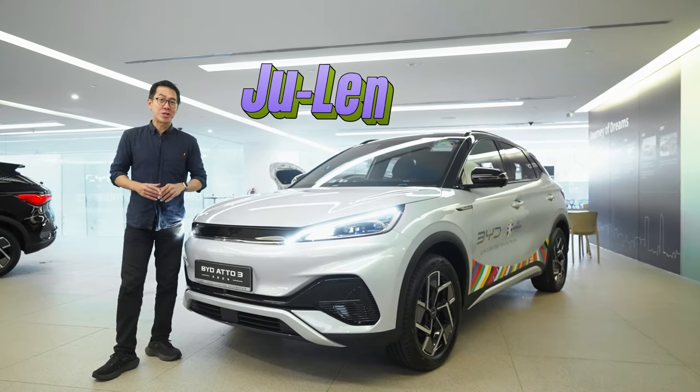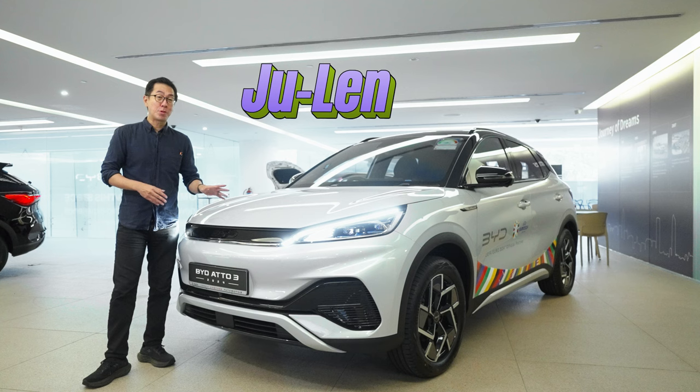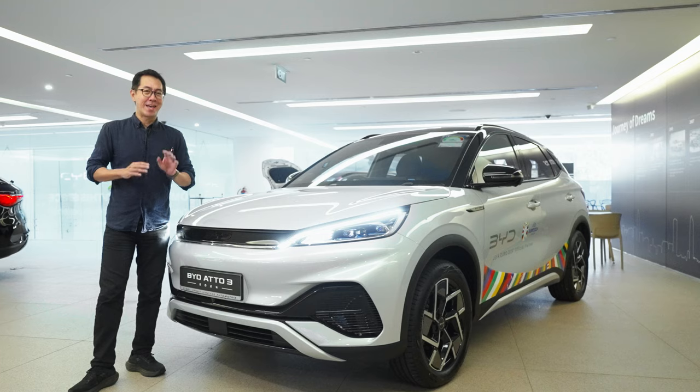Hello everyone, I'm Julen from mrchia.com.sg and on behalf of Vantage Automotive, I want to show you the BYD 803. For the moment, this is the most popular electric car in Singapore and I want to show you why.